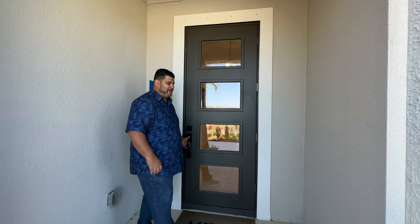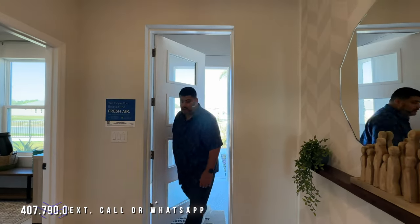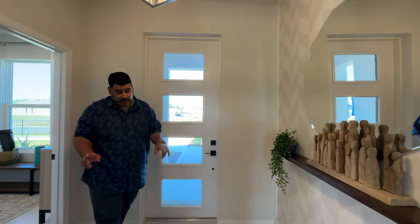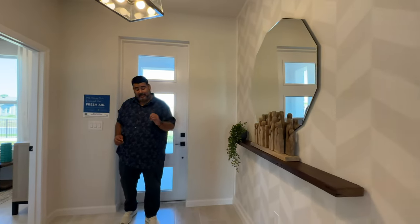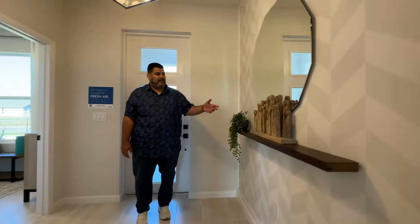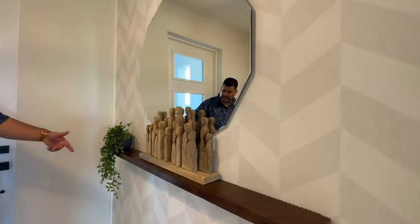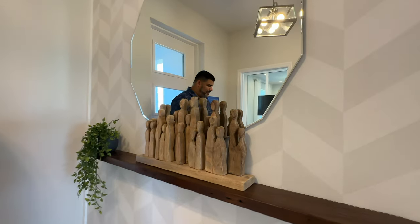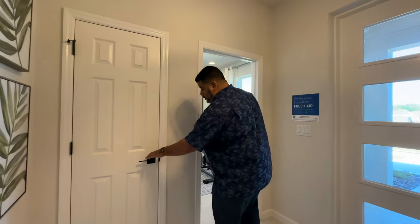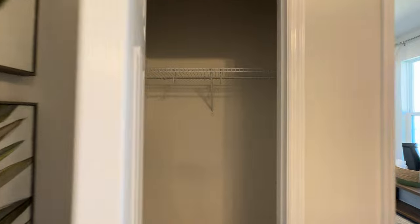Here we are inside the new Tide. As you can tell, this is a highly upgraded model because we have ceramic tile on the floor, which is very nice. I like this little entry area where you can put a mirror and a little spot to put your keys. We're going to start with the right side of the home. Here's our storage closet near the front door. This is almost like an inviting area where you can bring people into the home — very nice, so they're not waiting outside.